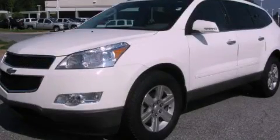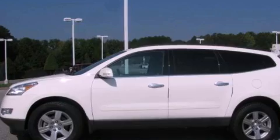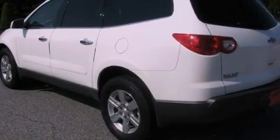This is a 2011 Chevrolet Traverse — safety, space, and comfort. It features a 3.6-liter six-cylinder engine and a six-speed automatic transmission.